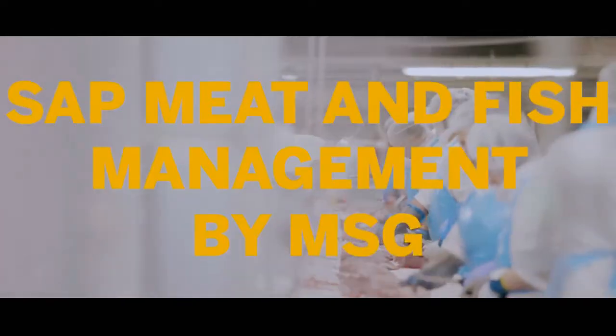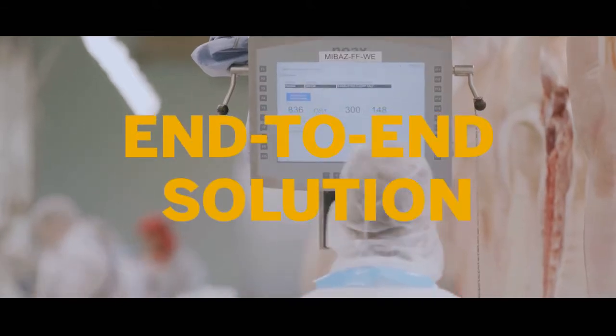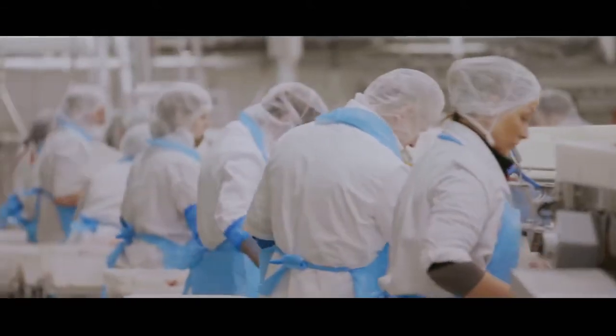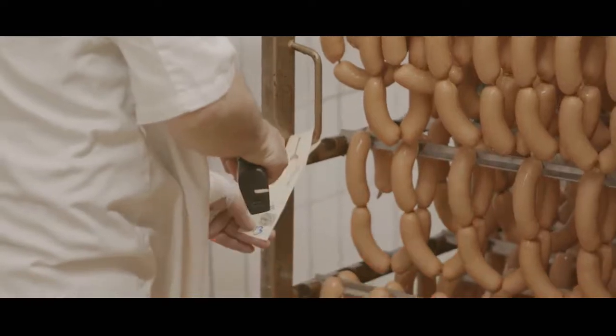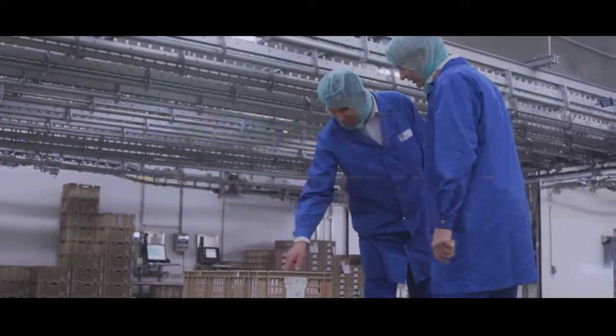The meat and fish management by MSG application covers all the processes in our value chain. With this solution, we have a fully integrated system, from the ERP to the shop floor. We have removed a lot of subsystems, and therefore interfaces. Reduced complexity is definitely an advantage.